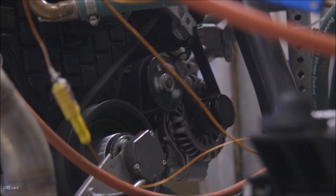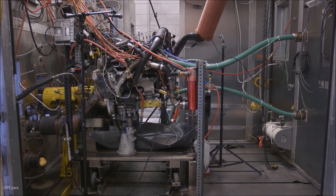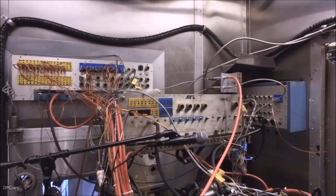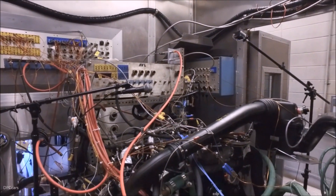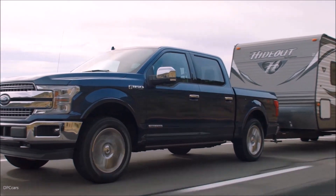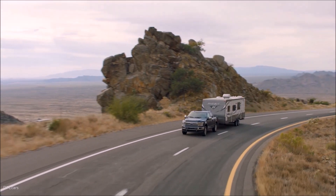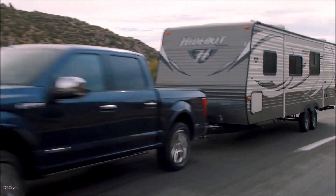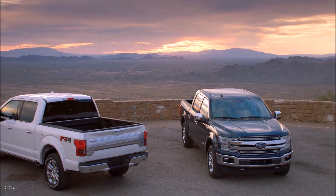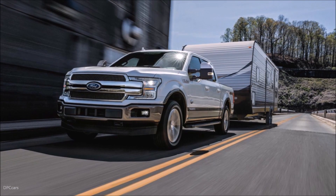This new V-6 diesel features the same compacted graphite iron-block material construction and forged steel crank used in the 2.7-litre EcoBoost engine, for added strength and durability along with reduced weight, for greater responsiveness and reduced turbo lag. The Ford truck team chose a high-efficiency variable geometry turbocharger. A common rail fuel injection system precisely optimizes performance and fuel efficiency, while a high-pressure 29,000 pounds per square inch injection calibration enables smoother, quieter operation with reduced emissions. Dual fuel filters are added for improved break-in, while a cast-aluminum oil pan and two-stage oil pump mean reduced parasitic loss and improved fuel efficiency.